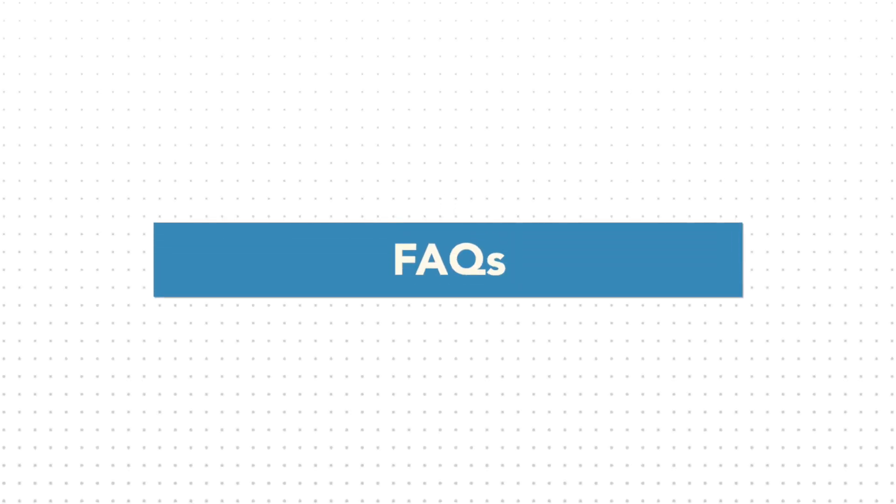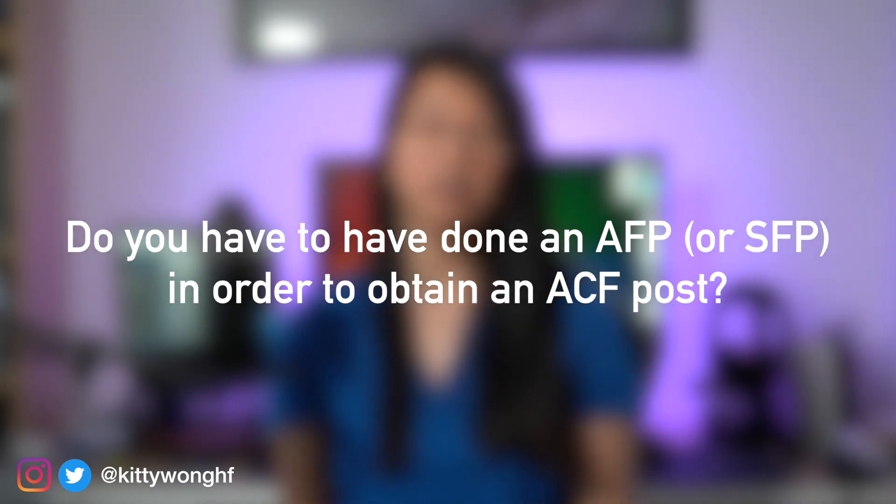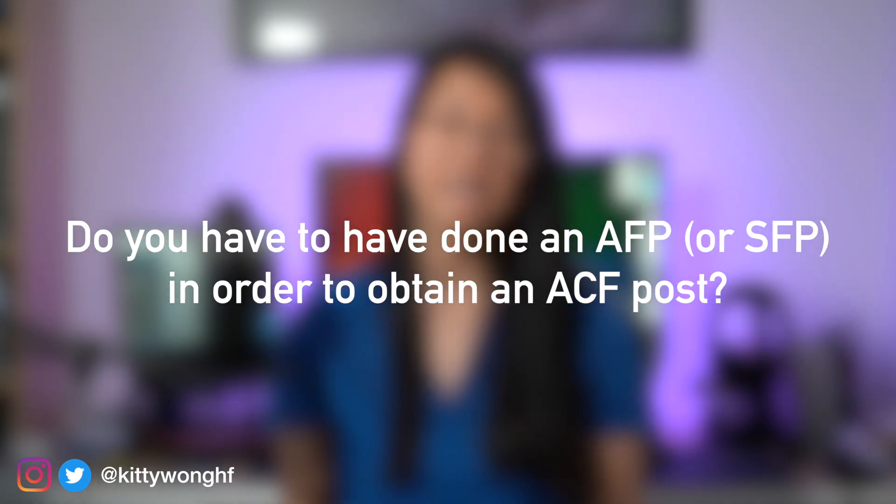Finally, let's talk about some frequently asked questions — there are further FAQs available on the NIHR website which I'll have linked in the description below. Firstly, do you have to have done an AFP or the SFP in order to obtain an ACF post? No — an academic or specialised foundation post is not a prerequisite to obtaining an ACF post. However, having done the AFP or SFP is often a desirable criteria because it demonstrates that you have already been part of a competitive selection process for academic potential, you will likely have had formal training on methodology, and you can show the ability to balance clinical and academic work.